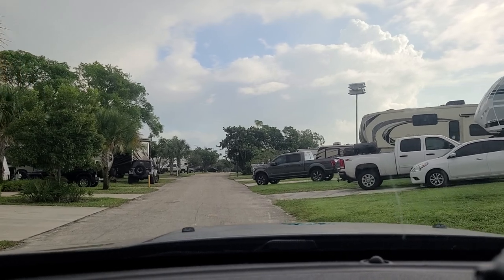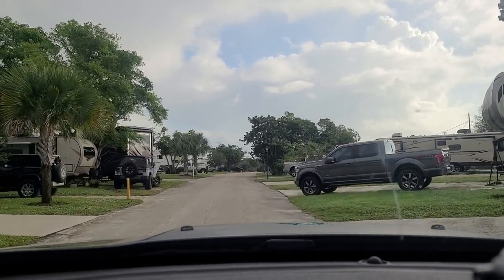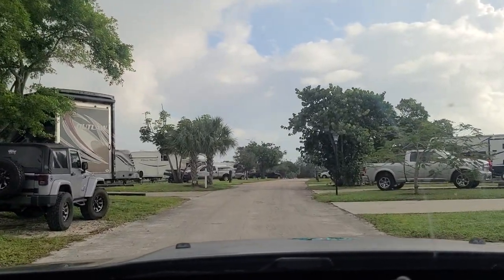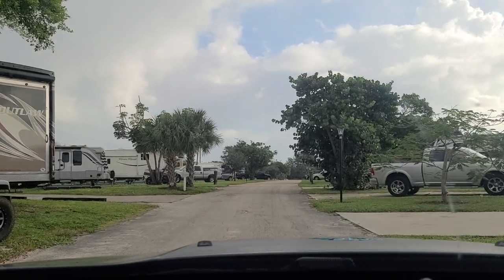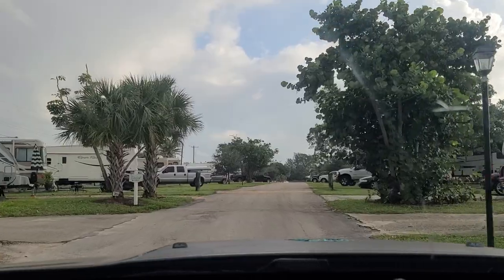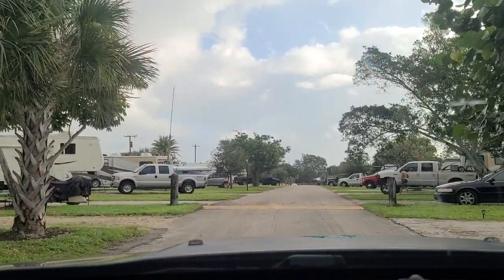This seems to be a nice, safe RV park at very cheap South Florida rates, especially because they do not jack the rates up in the winter, which many RV parks do. They do have showers and a laundry facility on site.